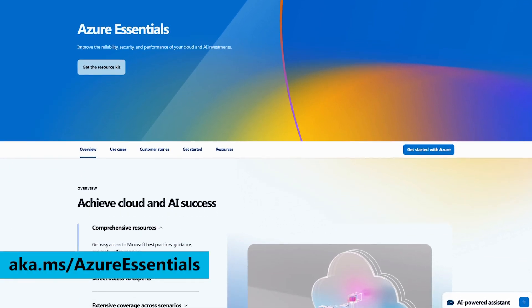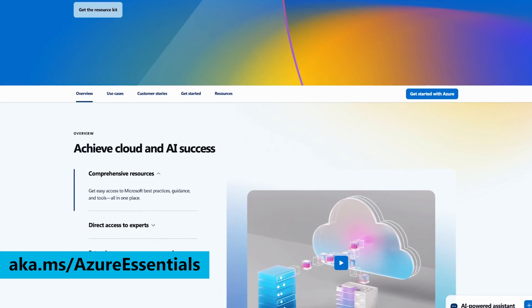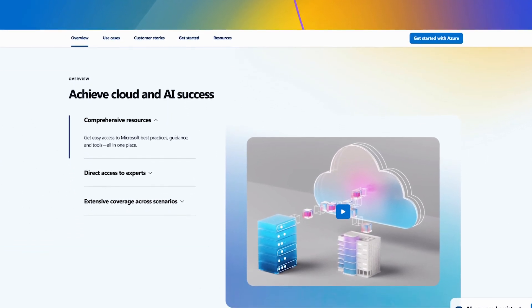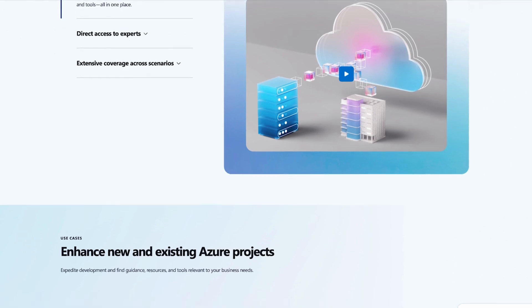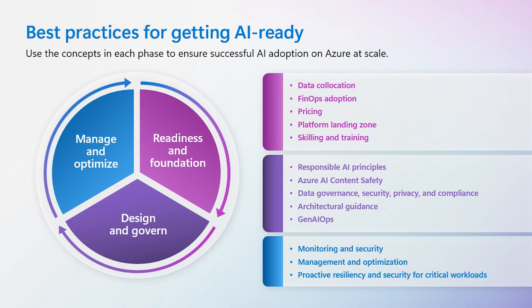Those are super compelling advantages. But like we said earlier, every migration is different. So Megan, how do we actually support organizations through this entire process? We have resources directly tied to those three reasons in Azure Essentials — a new offering that brings together all our best practices, skilling resources, and support services all in a single location. It's designed to help you improve the reliability, security, and ongoing performance of your cloud and AI investments. It structures the migration process into three phases, each with key guidance and tools to ensure your migration is both successful and secure, with curated skilling and resources to help you apply these cloud concepts with specific guidance on all workload migrations.